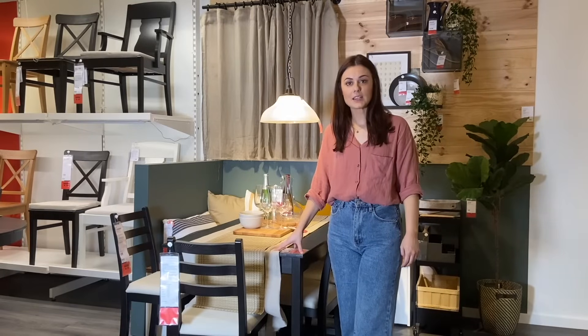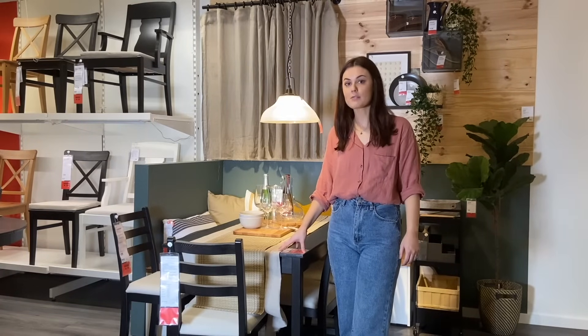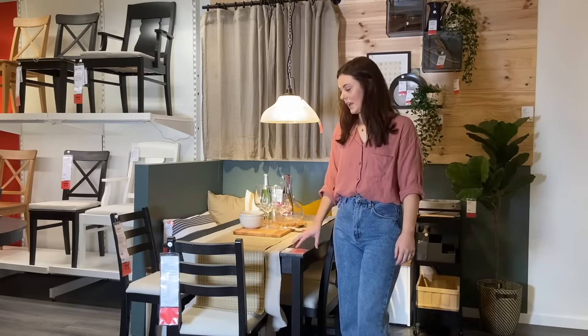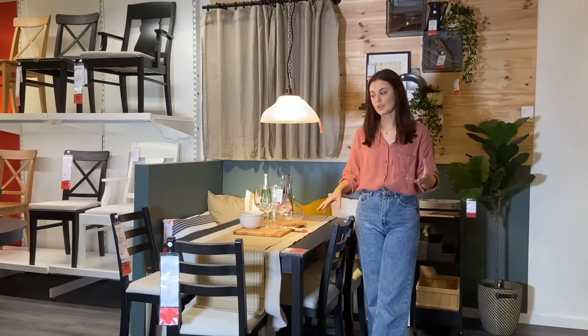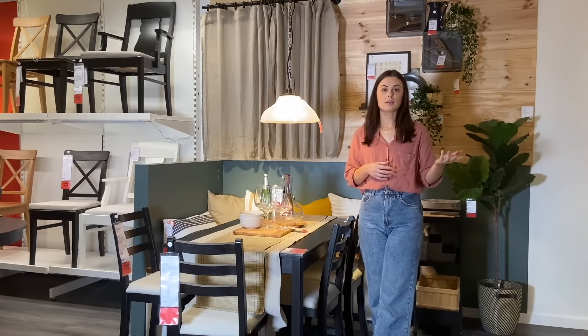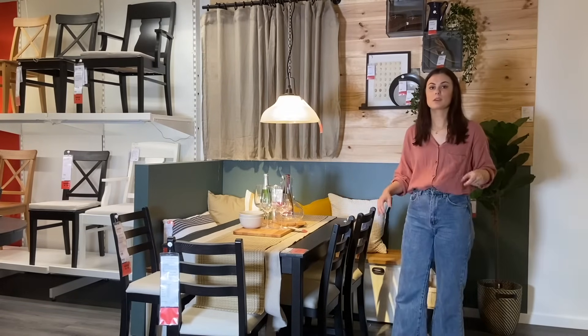We spoke about the dining area today and what's really important to note is that it's less about the amount of space you have and more about how you use it — and the importance of investing in a multifunctional solution that can transform into an area where you entertain friends, guests and family, or study in a private space.